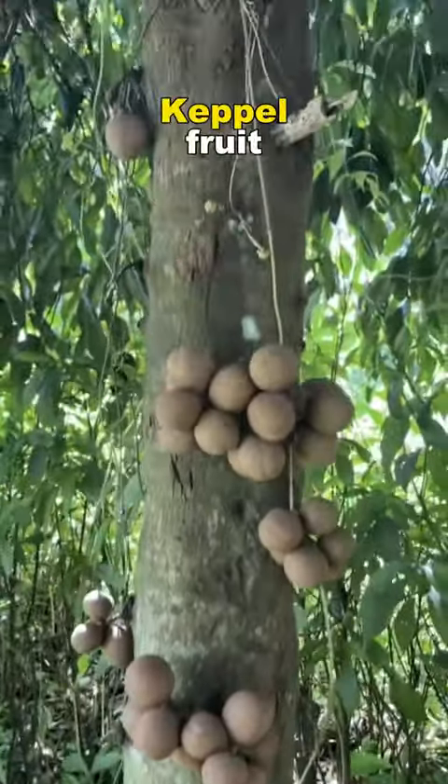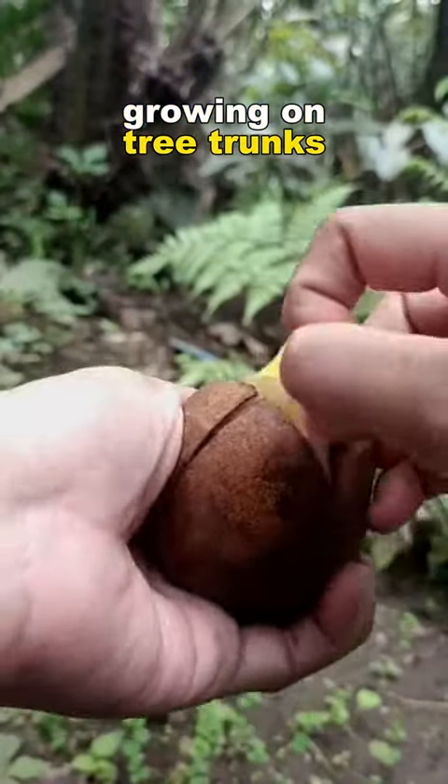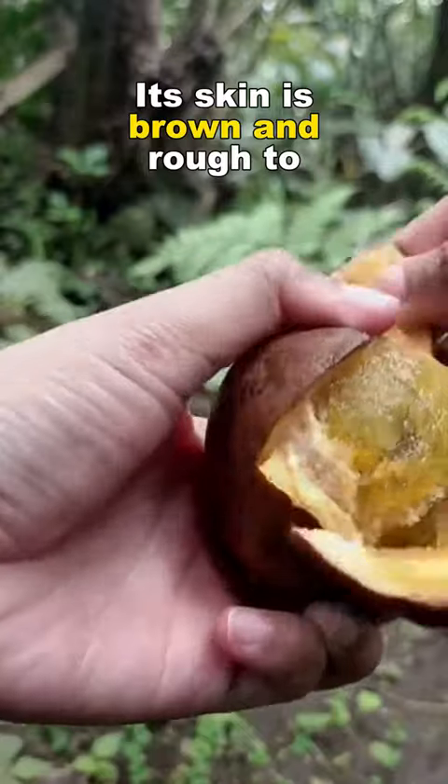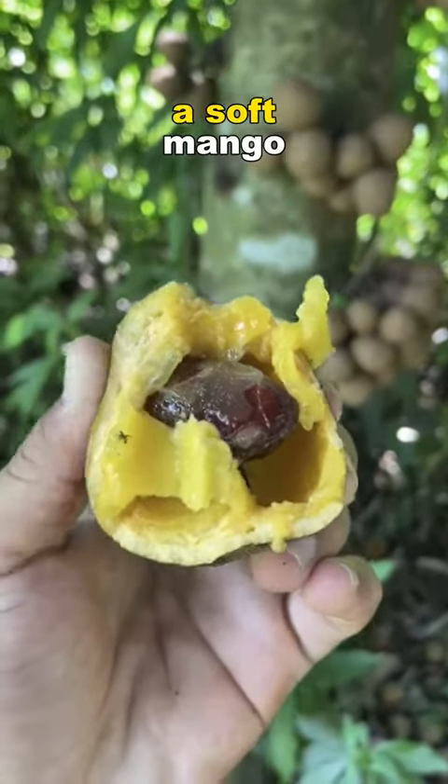Number four: Keppel fruit — Stelicocarpus burajal. Looks like baby potatoes growing on tree trunks. Its skin is brown and rough to the touch. The flesh is yellow, with a texture similar to a soft mango.